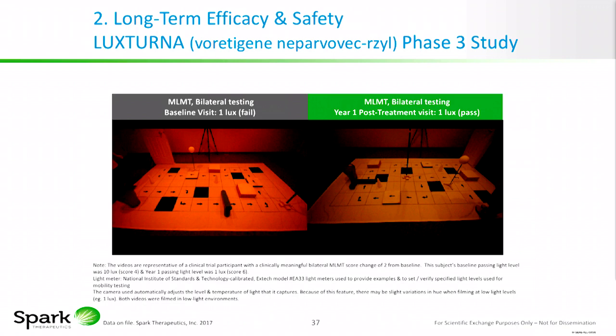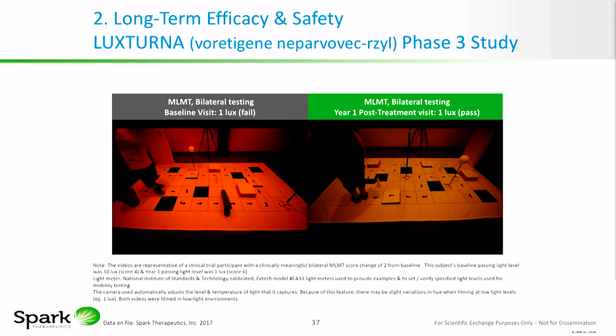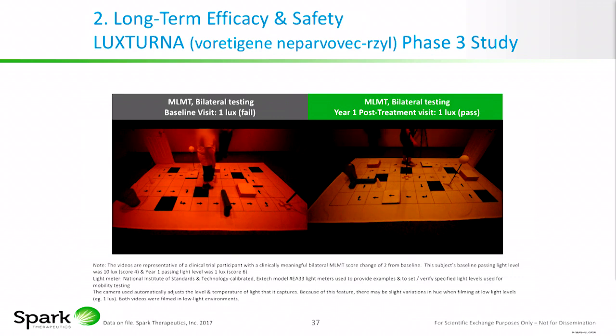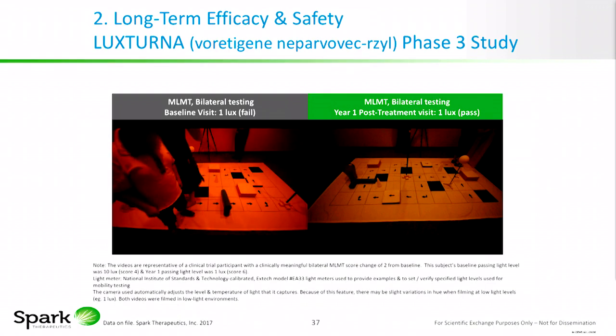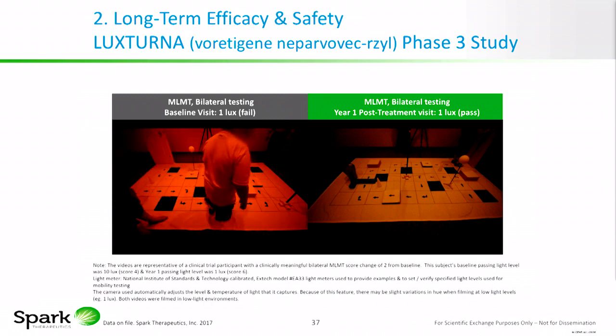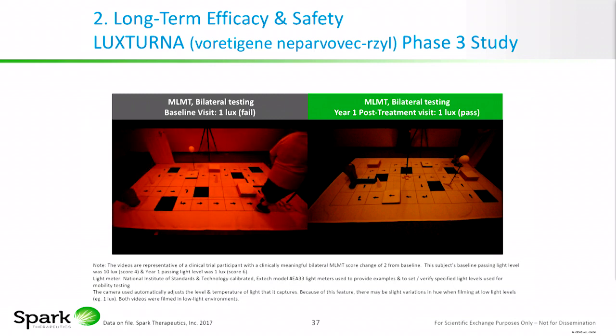I'm going to show a representative two-level improvement in one of these patients. The video runs concurrently — on the right is the patient after one year, versus on the left, the baseline. Both are run at the same light intensity of 1 Lux, a moonless summer night. On the right at one year, he navigates quite well, avoiding obstacles and reaching the end door. Whereas on the left at baseline, he deviates often, has to be redirected, and bumps into obstacles — each time assigned a time penalty. In essence, he's feeling his way with his feet.